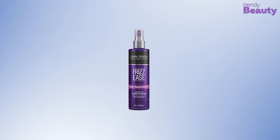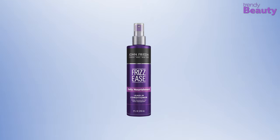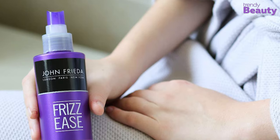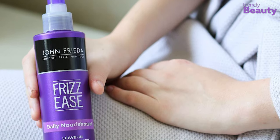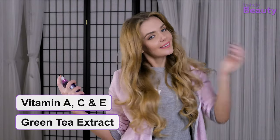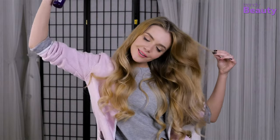Our next pick is the John Frieda Frizz Ease Daily Nourishment Conditioner, which you can choose for your frizzy hair to increase manageability while detangling. The spray comes with a great formula containing a proprietary blend of polymers with keratin protein. It also has essential vitamins such as vitamin A, C, and E along with green tea extract.